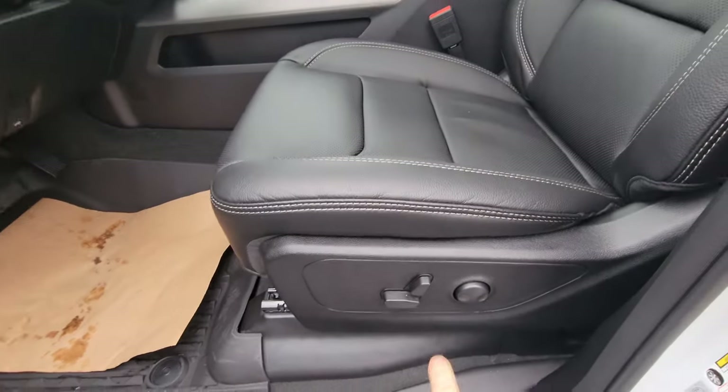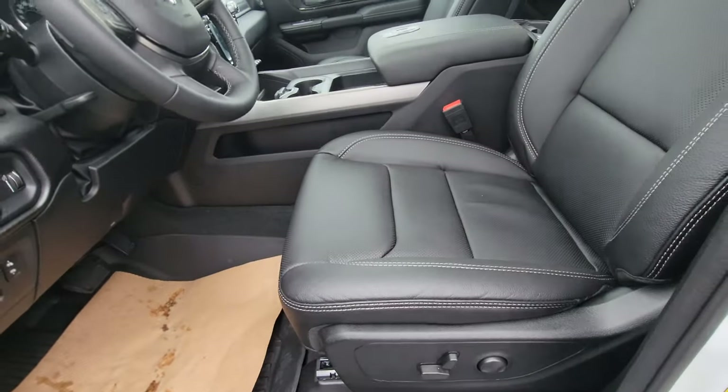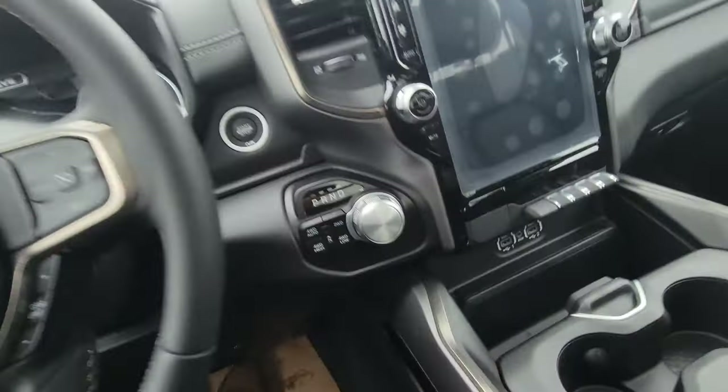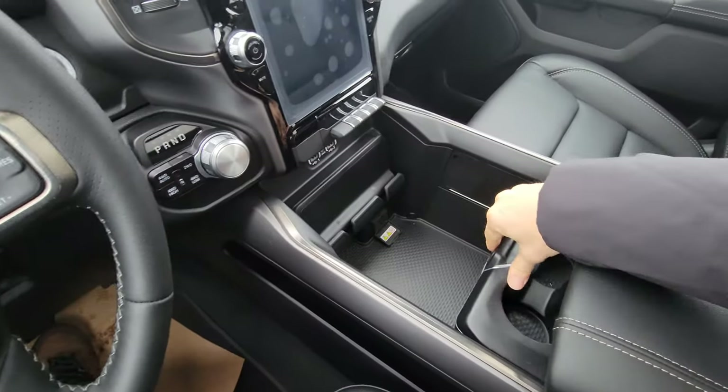There are full power seats that move up and down. The seats are also heated. Now let's look at the super console — you can slide it all the way to the back.